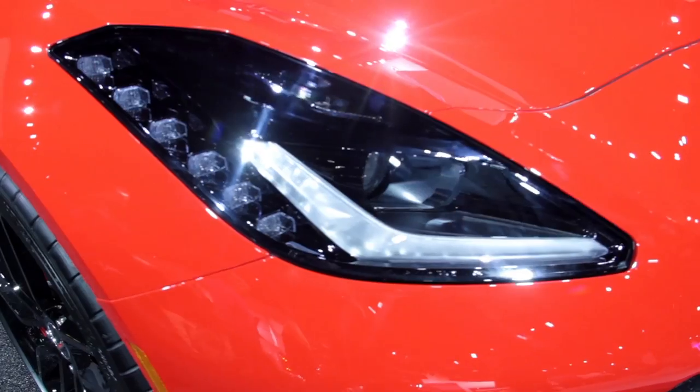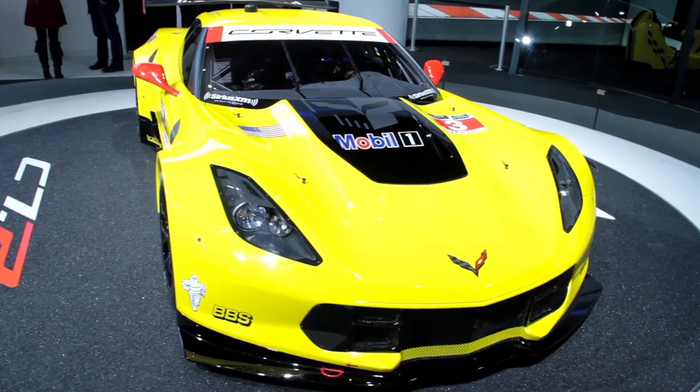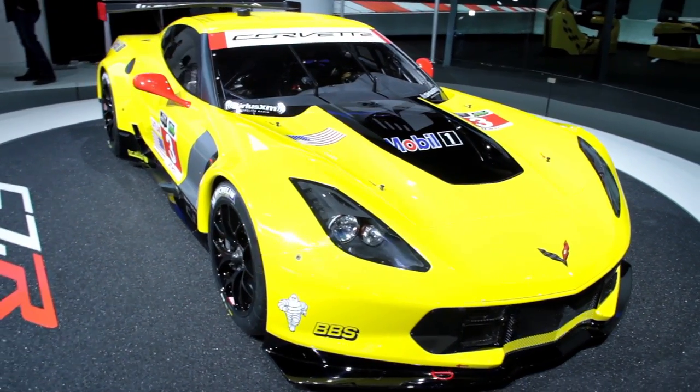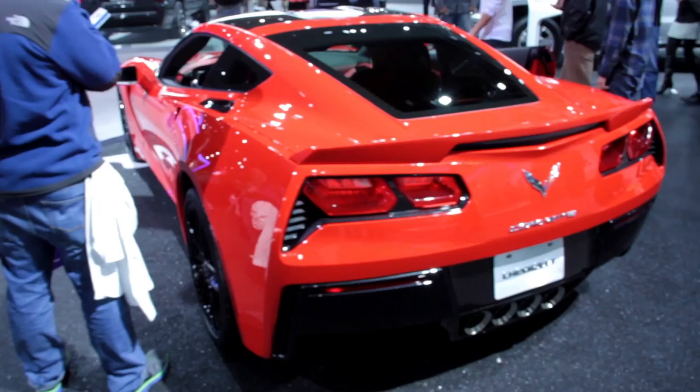Of course it comes with XM satellite radio, anti-lock brakes, so it's got some safety features, and traction control — and boy oh boy, with all that power and torque in this thing, it's gonna need it.